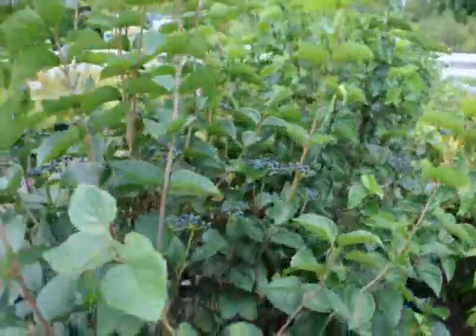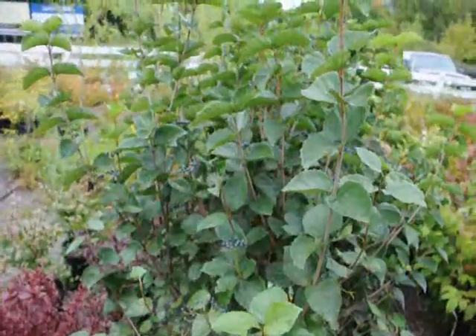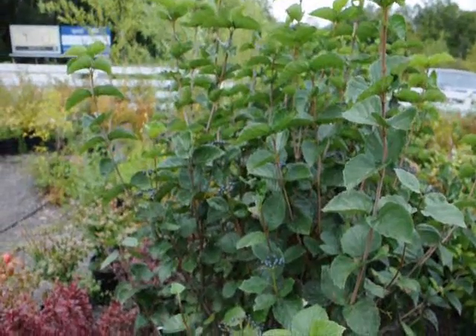It's very easy to grow. It's called Arrowwood Viburnum by many people in the trade. It has a white cluster of flowers in the springtime and these blueberries in the fall.